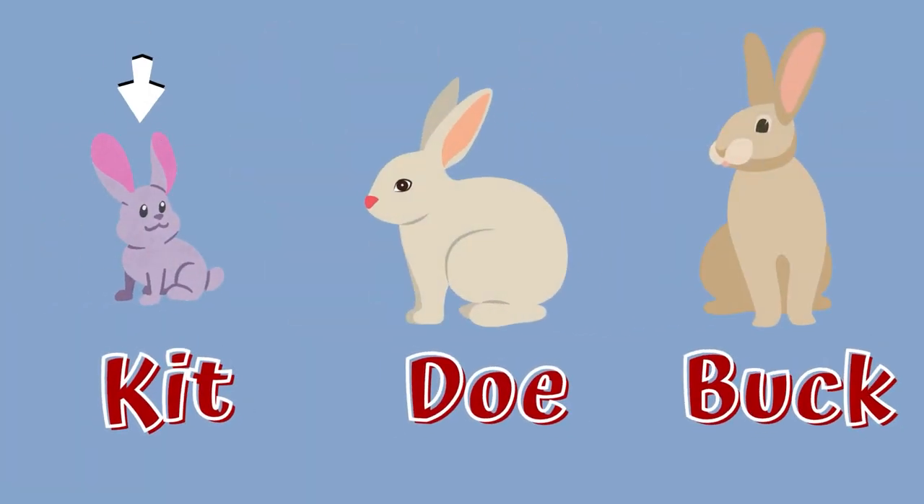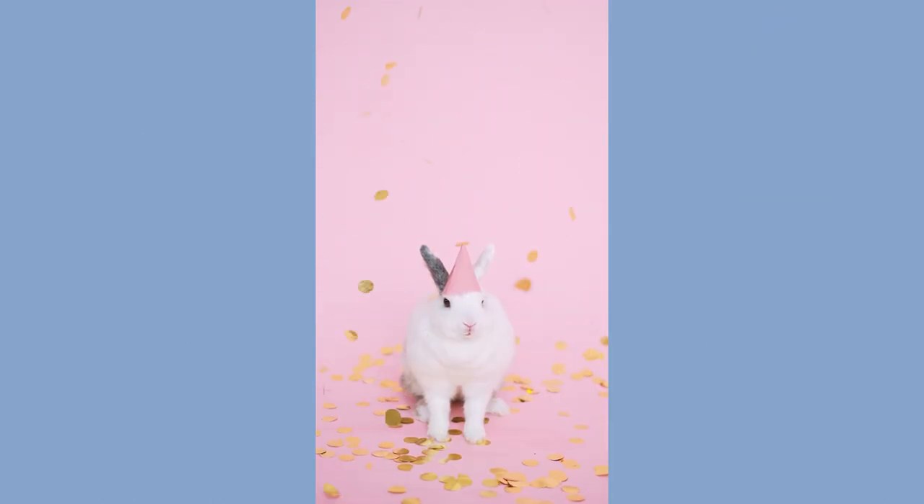A baby rabbit is called a kit. A female rabbit is called a doe and a male rabbit is called a buck. Rabbits are very social creatures that live in groups.